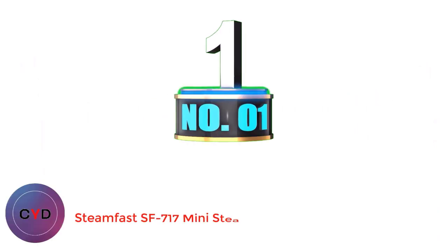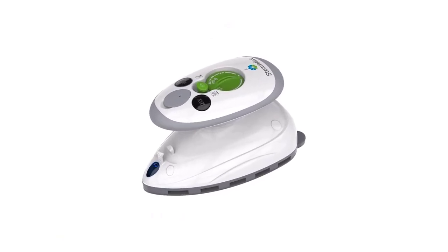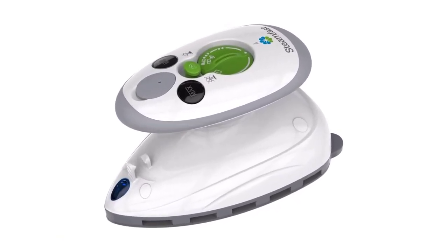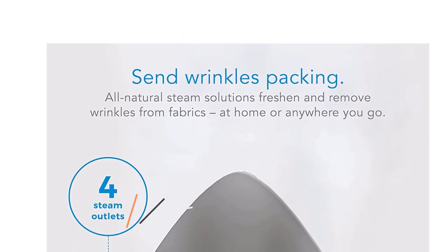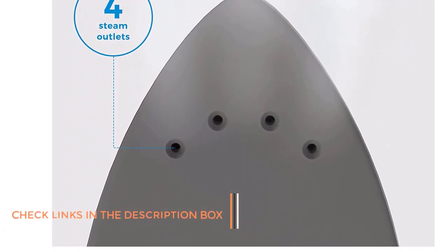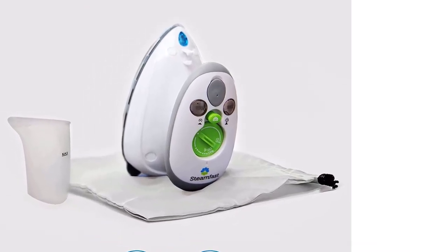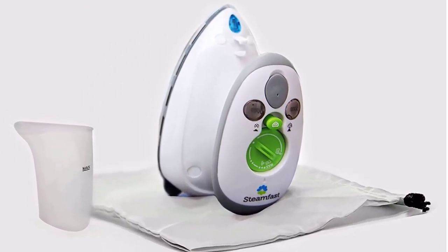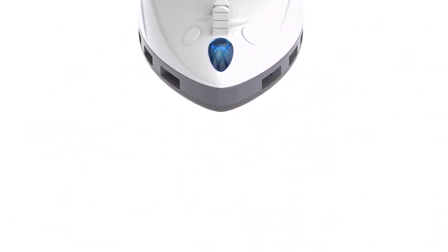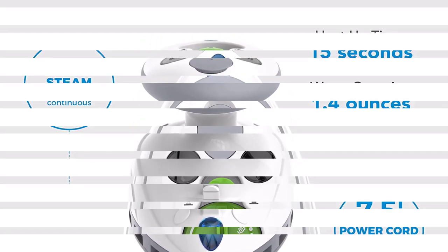Number 1: Steamfast SF717 Mini Steam Iron. This may be the world's smallest steam iron, with a mighty ability to set crisp creases and remove wrinkles. The SF717 is strong enough for everyday use at home, yet lightweight and compact for taking along with you. When trying to iron in and around pockets and pleats, the Steamfast SF717 with its tiny non-stick soleplate will get into places bigger irons can't reach. Its 1.4-ounce water capacity, quick 15-second heat-up time, and 3 temperature settings make it great for quick touch-ups. It comes with a convenient travel bag and features dual voltage for overseas travel.